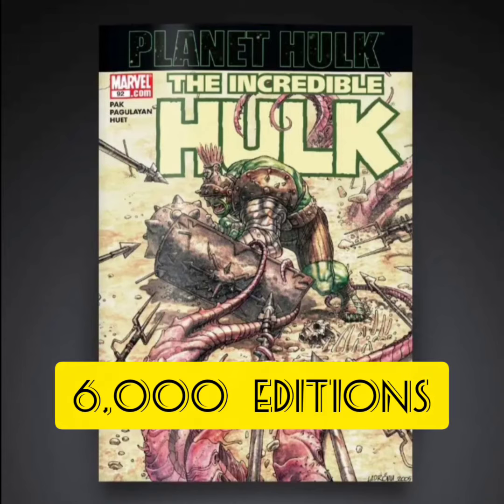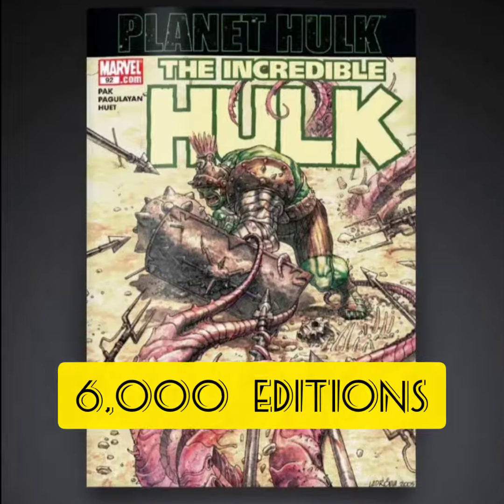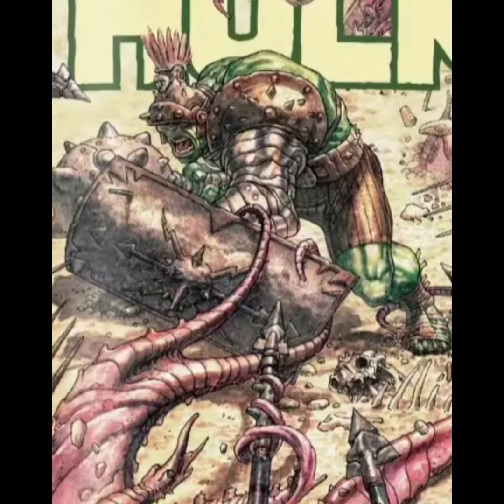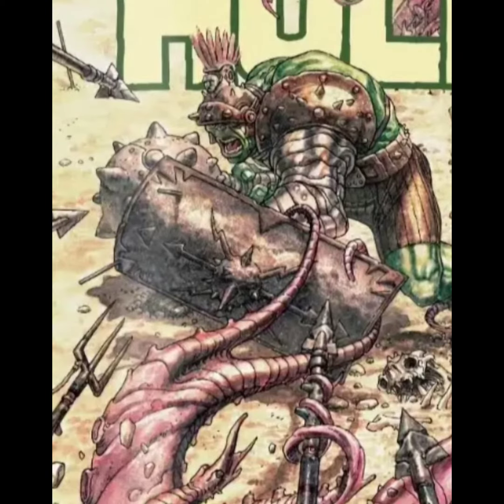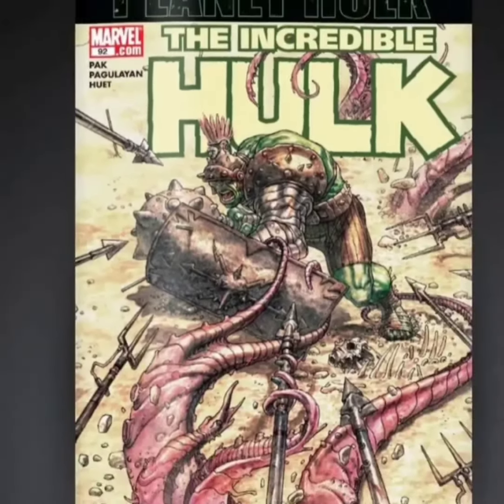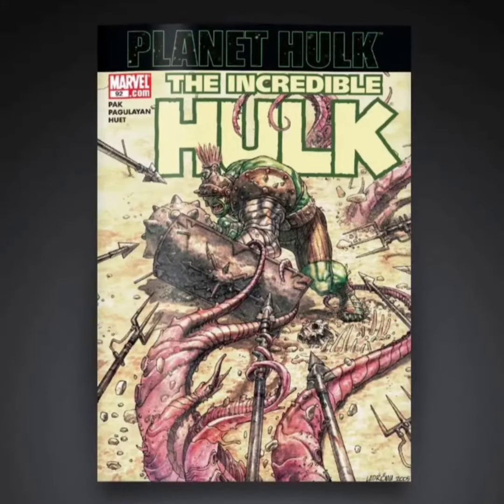The first one is going to be a common with only 6,000 editions. I gotta say I like this cover — this is pretty cool. If we zoom in here, we see the Incredible Hulk in some gladiator gear with some weapons and also a big shield. You see he's getting attacked by some type of alien monster with tentacles and a whole bunch of spears trying to stab him. I kind of like this cover.